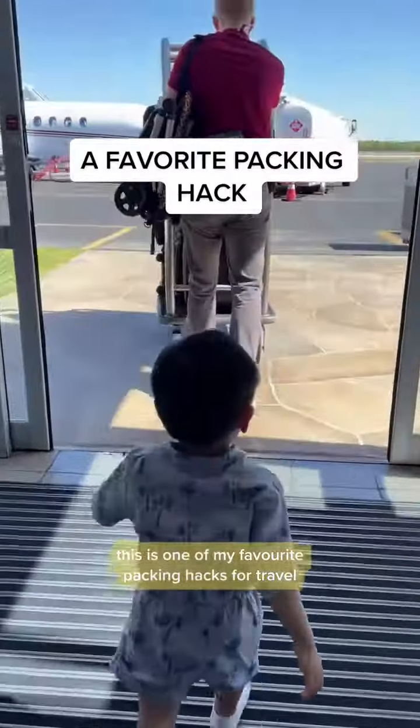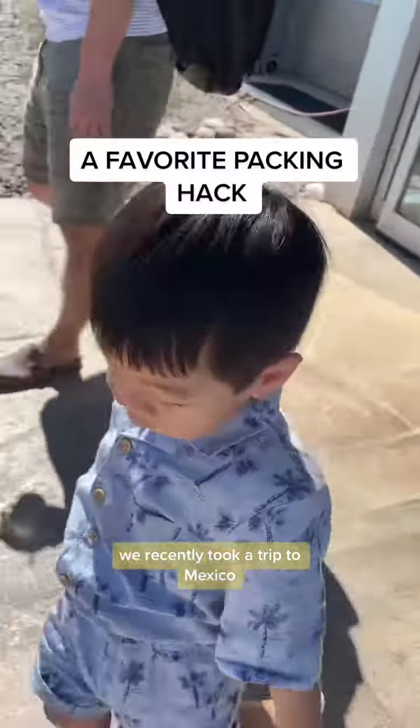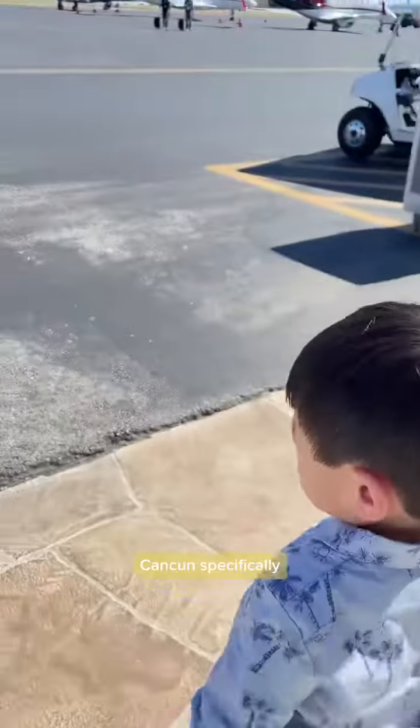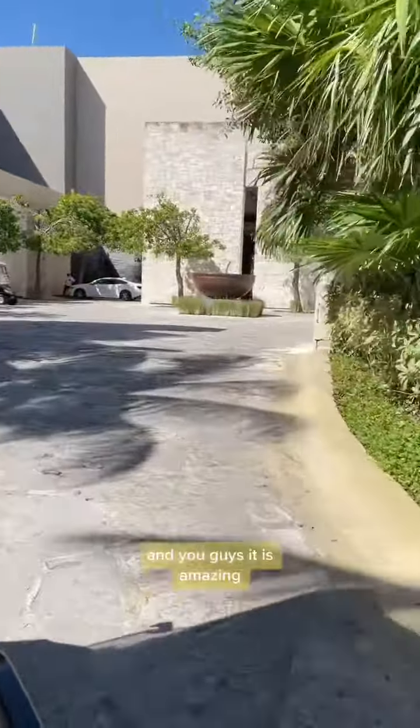This is one of my favorite packing hacks for travel. We recently took a trip to Mexico — Cancun specifically. We visited the Nuzuc Resort down in Cancun.